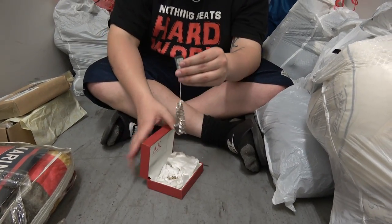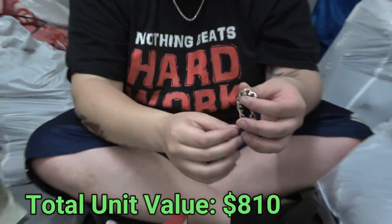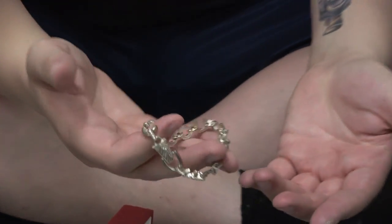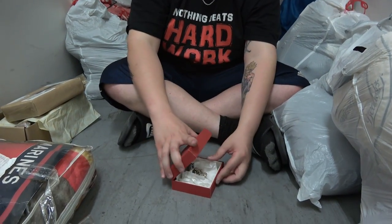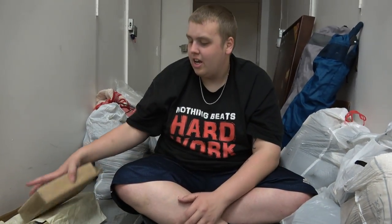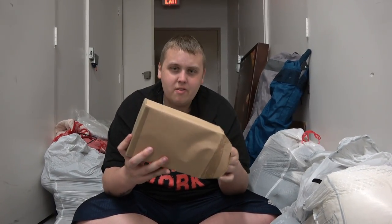Look in here — you see this little Kenneth Cole bracelet watch, and it still has its price tag on it for $95. Brand new, never been worn right there. And we also have this little thing — I don't really know what it is. It doesn't feel like it's real metal, but it was in there with it. So before I toss it out, let's make sure it's nothing special.